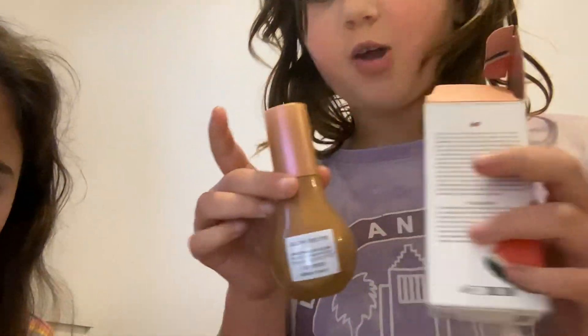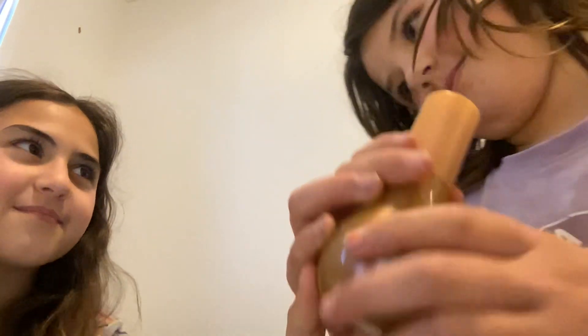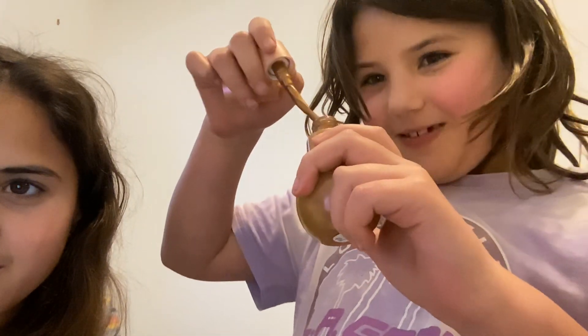Oh my god, guys — look what came in the packaging: $20! I was so happy. She didn't get the $20 though — they gave it to us. You mean me. Yeah, but I literally have the $20.